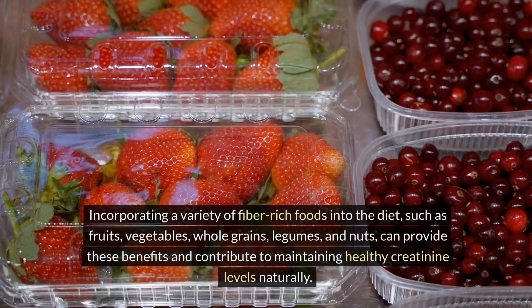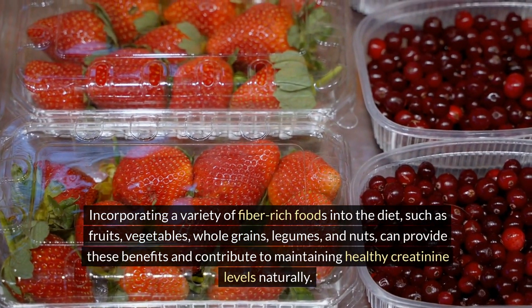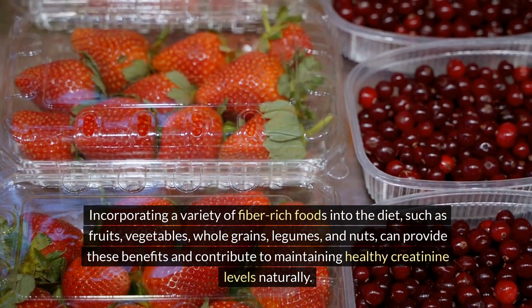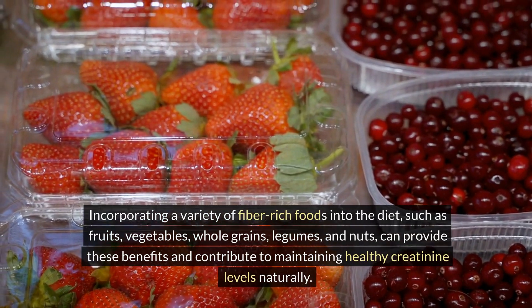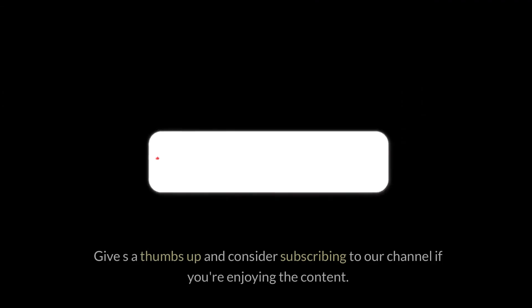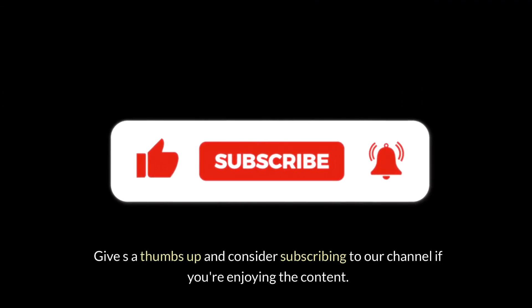Incorporating a variety of fiber-rich foods into the diet — such as fruits, vegetables, whole grains, legumes, and nuts — can provide these benefits and contribute to maintaining healthy creatinine levels naturally.